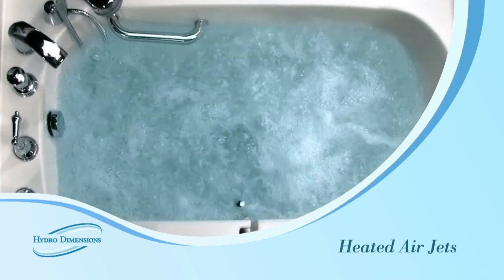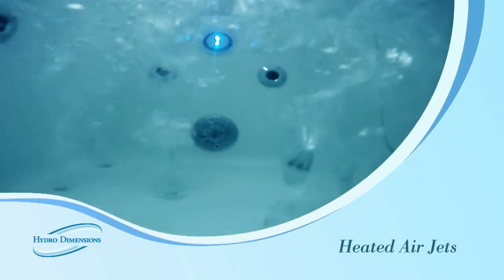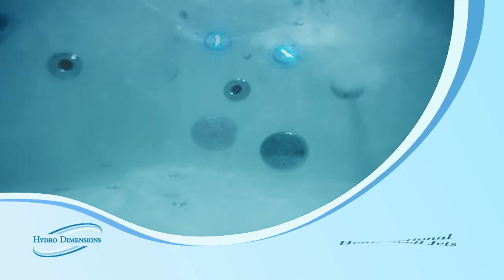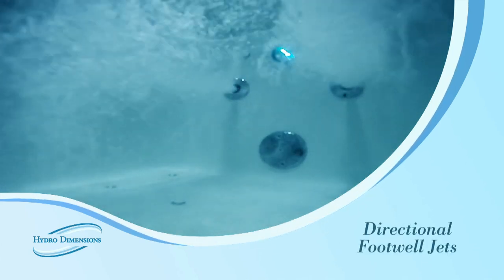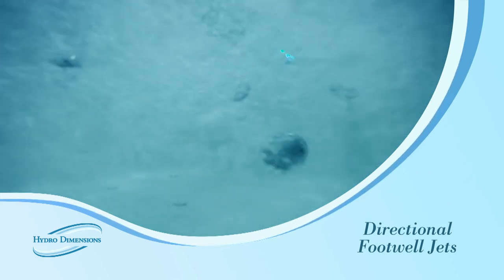Additionally, around this tub are 20 strategically placed heated, bubbling air jets that deliver soothing hydrotherapy. Directional jets are also positioned in the footwell, completing the entire spa massage experience.